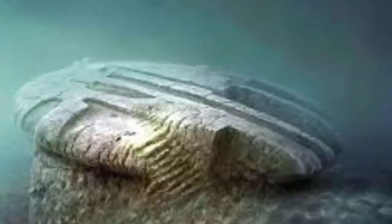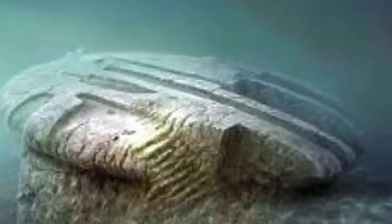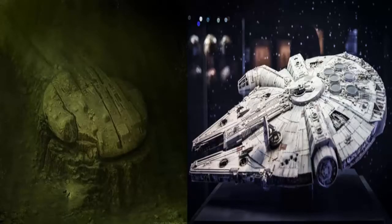I think it is very odd in its shape. It is tough to give an explanation as to what it might be exactly, since different scientists have many different theories. Whatever it is, it is something we do not usually find in nature sitting in the dark cold depths of the Baltic Sea.